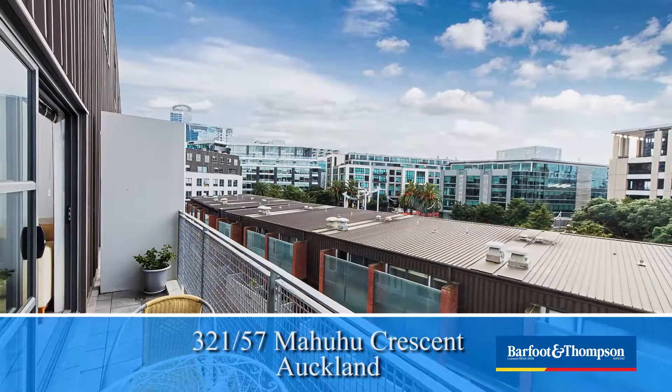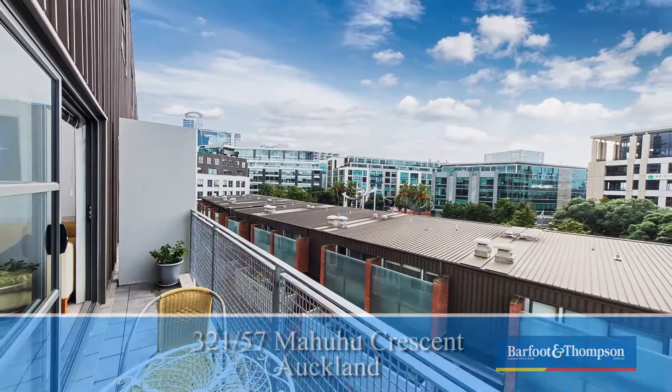Hello and welcome. My name is Annie Xu from Bath & Thompson. Let me show you this fabulous apartment in Auckland CBD in the Hudson Blanc Complex.